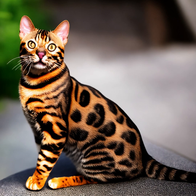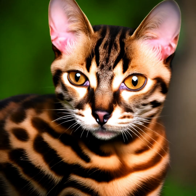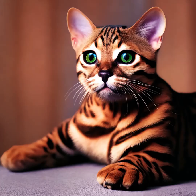As active and curious cats, Bengal cats thrive in an enriched environment. They enjoy having vertical spaces to climb, explore, and observe their surroundings. Providing them with scratching posts, cat trees, and interactive toys can help fulfill their natural instincts and prevent boredom. Additionally, engaging in regular play sessions with interactive toys or laser pointers can provide mental and physical stimulation.